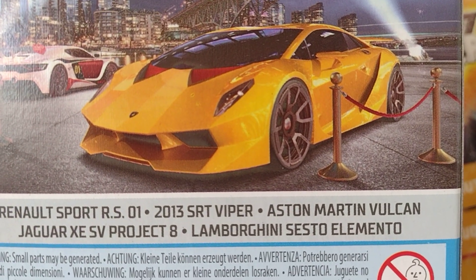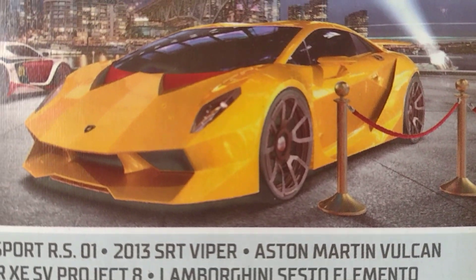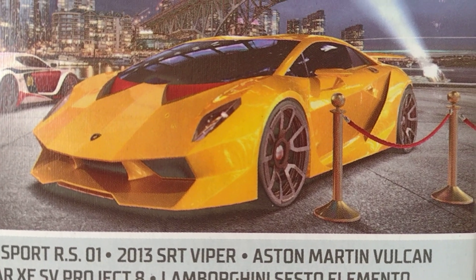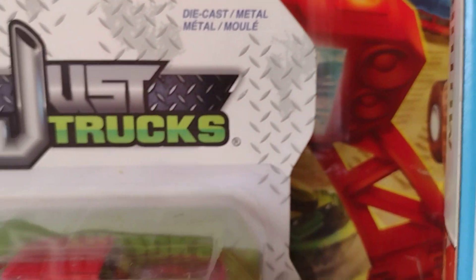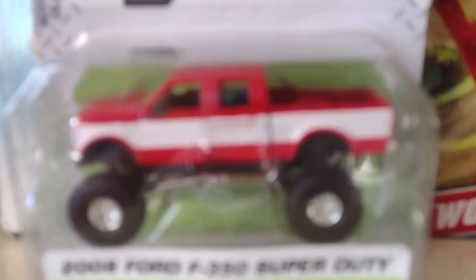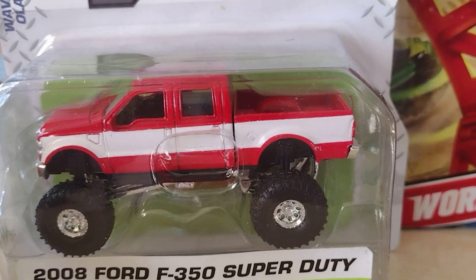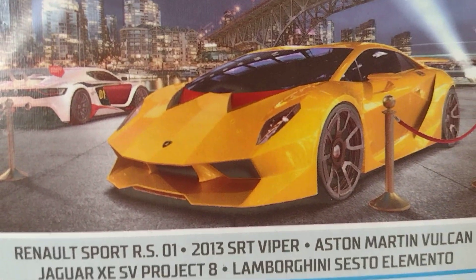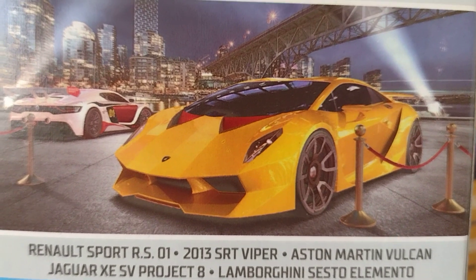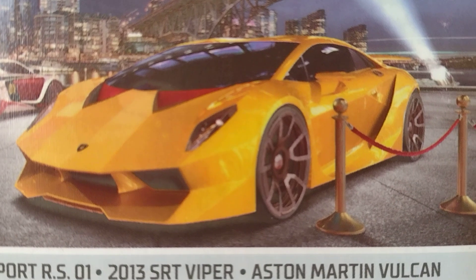Lamborghini Sesto Elemento, right there — and it looks so nice! You want to focus? There you go, now it's in focus. Look at that Lamborghini — this is it!